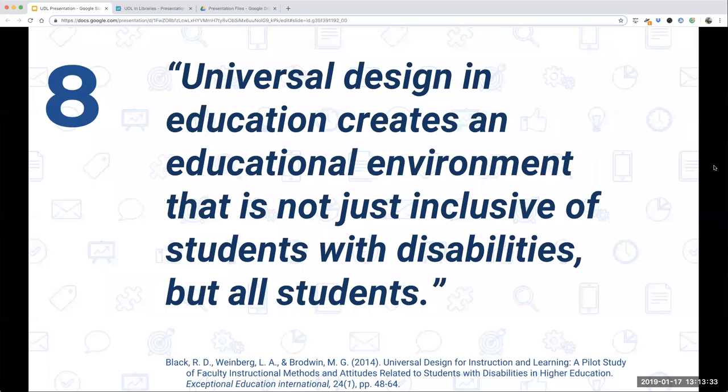This quote sums it up well: 'Universal design and education creates an educational environment that is not just inclusive of students with disabilities, but all students.' What I love most about UDL is that all of the changes you make are not just good for people with disabilities, but for all students who may learn differently.